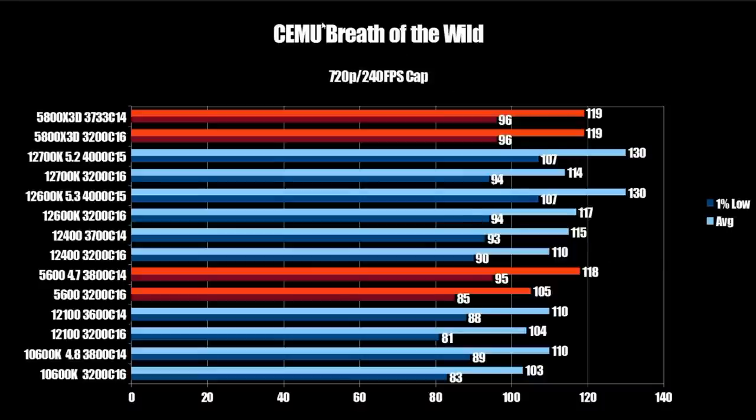Moving on to emulation — the Cemu emulator running Legend of Zelda: Breath of the Wild at 720p with a 240 FPS cap. In this title, tuned memory makes no difference: both X3D configurations come in at 119 FPS average and 96 on the 1% low. The 12700K and 12600K both come in at 130 FPS average and 107 on the 1% low — a clear advantage for Alder Lake. Compared to regular Zen 3, the 5600 with tuned memory and overclock comes in at 118 and 95 — essentially matching the X3D. The 3D cache simply doesn't do anything here.